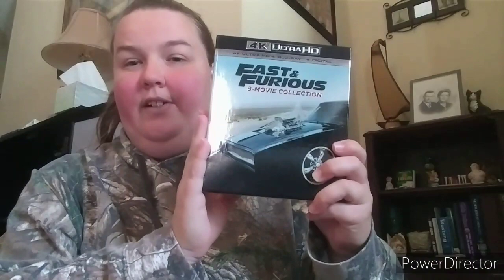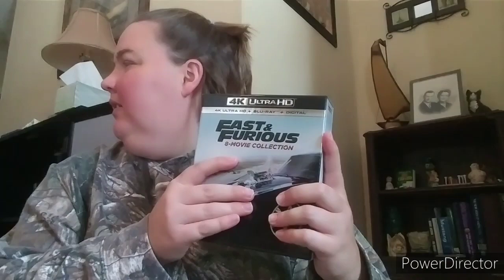Next is the Fast and Furious eight-movie collection. My favorite is the fifth one — that's probably my favorite in the franchise. I love the first one too. The second one's good, the third one's eh, I don't really care for the fourth, the fifth is really good, the sixth is okay, and I've never seen the seventh or eighth. It's a gorgeous set with a little booklet.